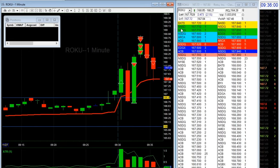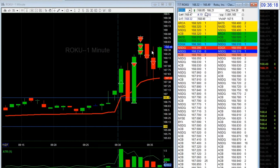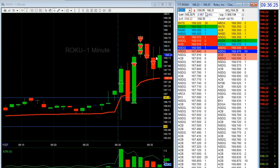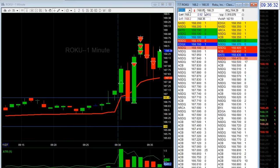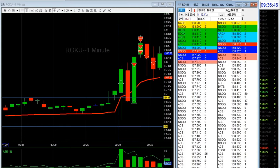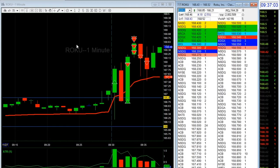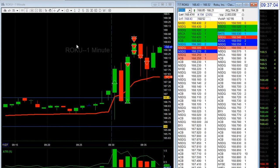I think I did re-enter but didn't get it to go, and I almost chased it. But I noticed it did not make a new one-minute high at all at the 50-cent level. There was one order — NASDAQ 101 — but not strong enough.